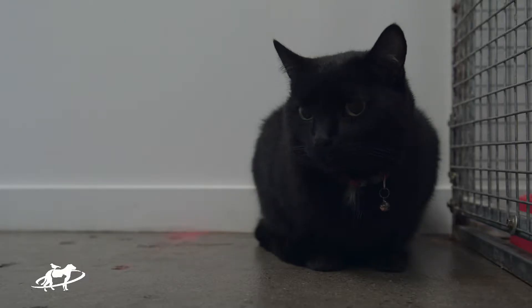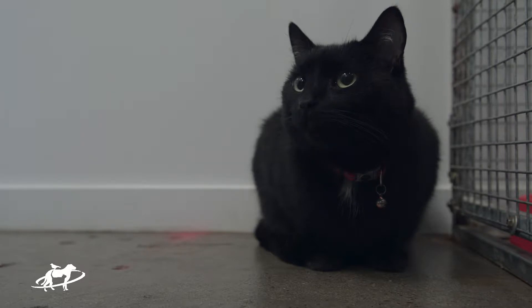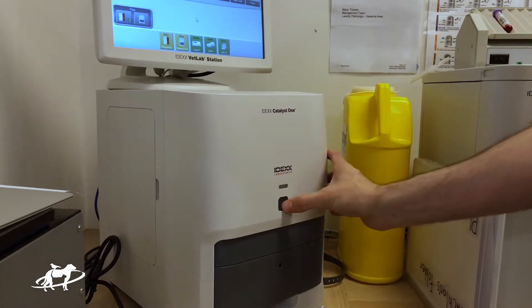Hi family pet lovers, I'm Matt Young from Companion Animal Vets and you're watching Ask the Vet, our family pet care video series. Your cat will lose some weight as they get older — that's normal — but it shouldn't be excessive. If your older cat is starting to lose weight, you need to get them checked for hyperthyroidism. All it takes is just a simple blood test.